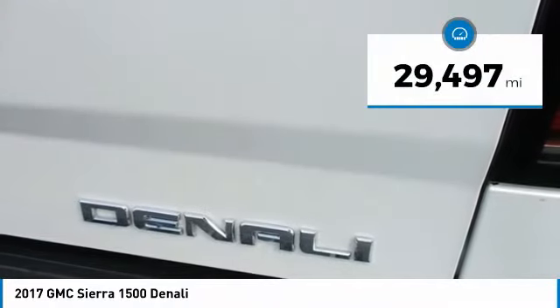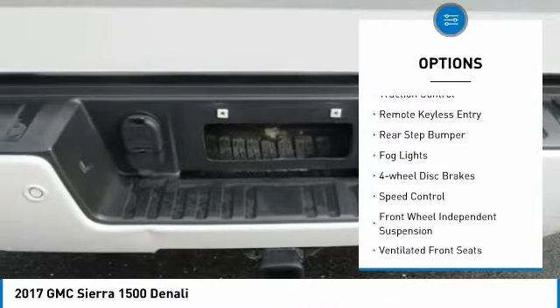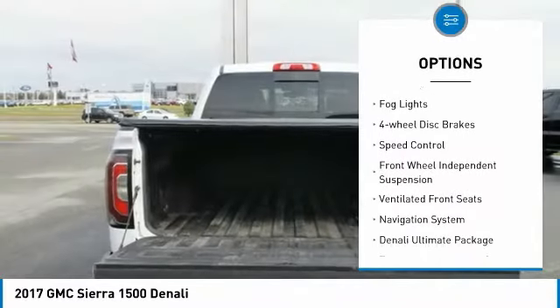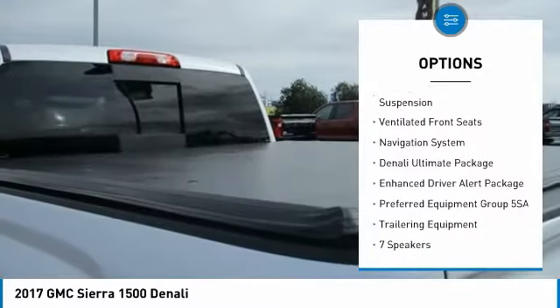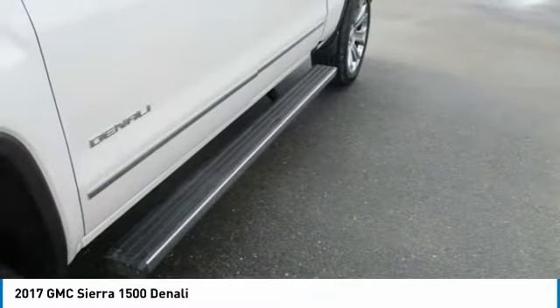This vehicle has less than 30,000 miles. Here are some of this vehicle's great options: electronic stability control, brake assist, traction control, remote keyless entry, rear step bumper, fog lights, four-wheel disc brakes, speed control, front wheel independent suspension, and ventilated front seats.